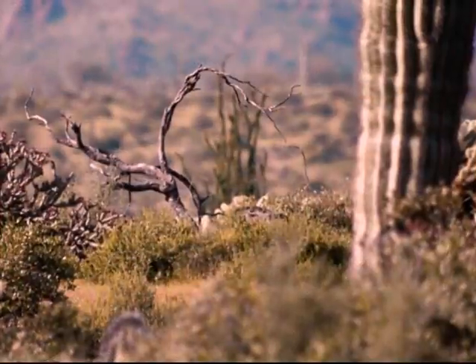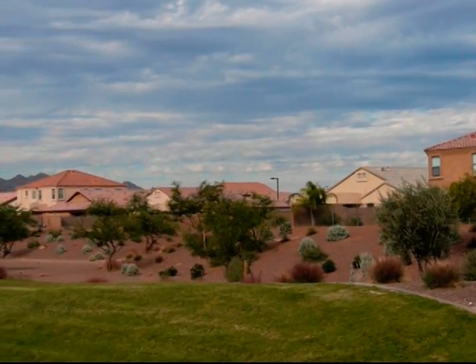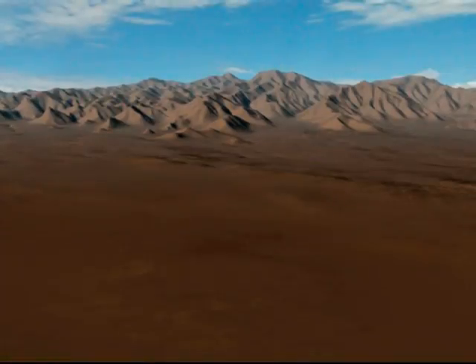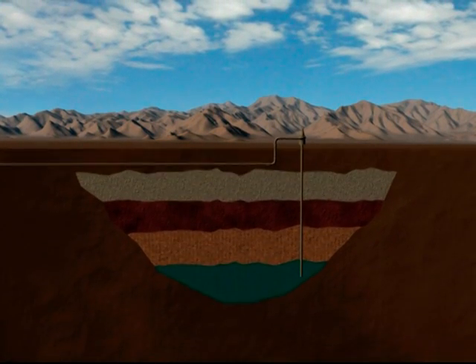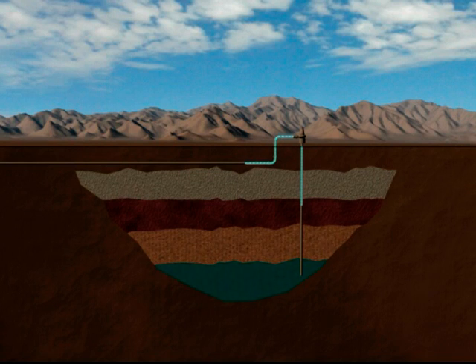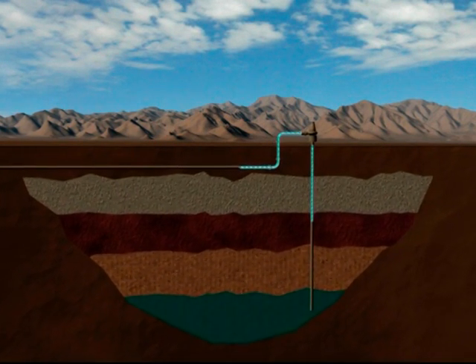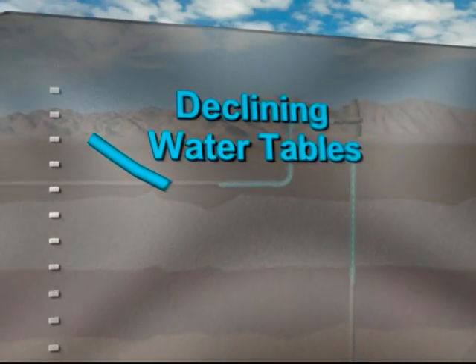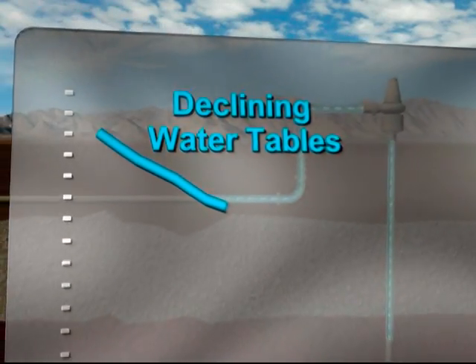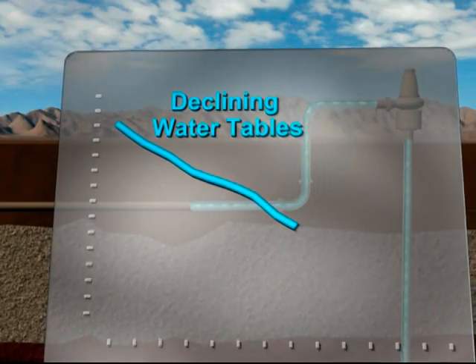In the desert, water is scarce, but we need water to sustain our communities and the Southwest lifestyle that we value. Much of the desert's water is located underground, and we've been using this underground water for decades. As a result, the aquifers beneath Phoenix and the surrounding communities are steadily being depleted. The rate at which groundwater is being pumped and groundwater tables are dropping is unsustainable.